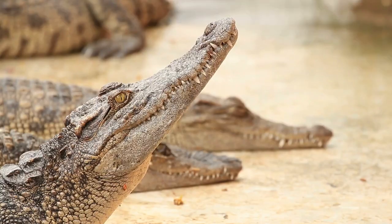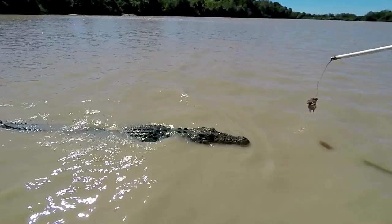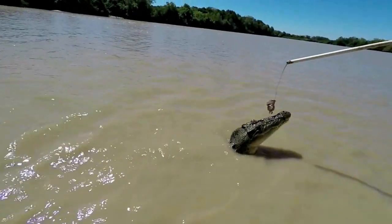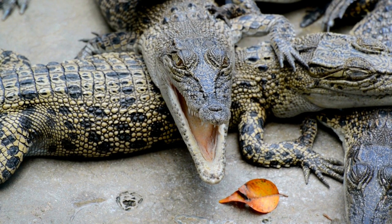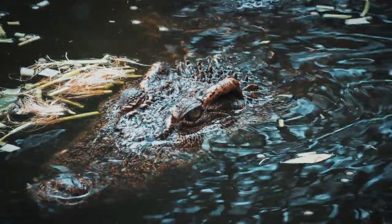Range and Habitat: Saltwater crocodiles inhabit the brackish and saltwater regions of the Indo-Pacific, ranging from eastern India through Southeast Asia, northern Australia, and the western Pacific Islands. They are found in estuaries, rivers, mangrove swamps, and coastal waters, showcasing their adaptability to a variety of environments.